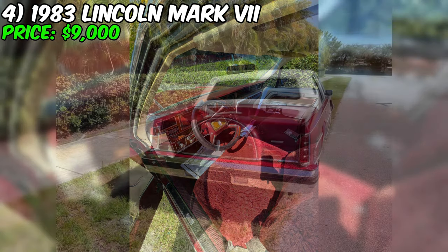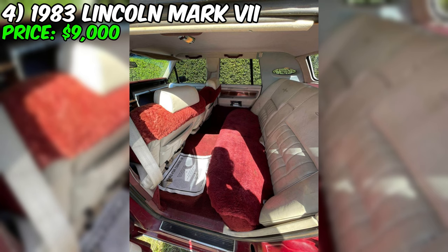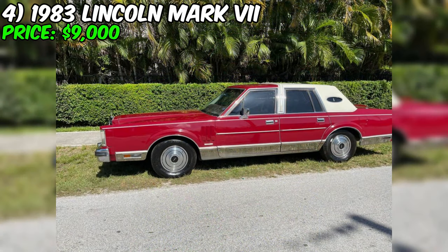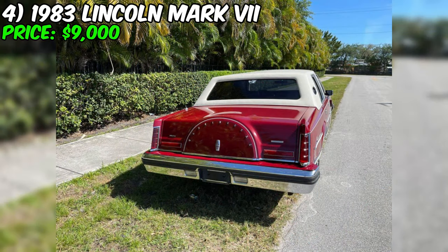One of the standout features of this Mark VII is its well-maintained condition. The seller notes that the car runs good and has recently undergone several important updates: new spark plugs, cables, coil, belt and tensioners, a new gas tank, and fuel pump. The car also has a clean title, meaning it has not been involved in any major accidents, has not been salvaged, and has no outstanding liens.